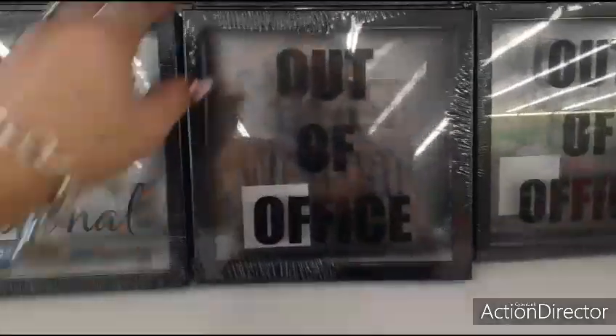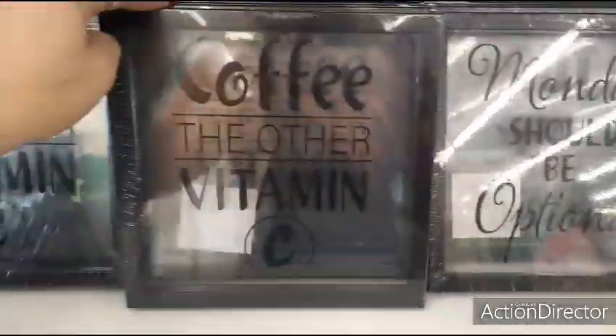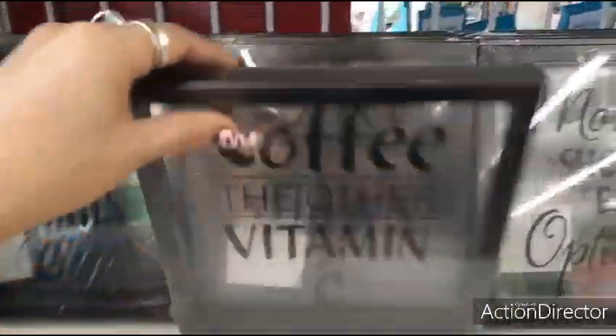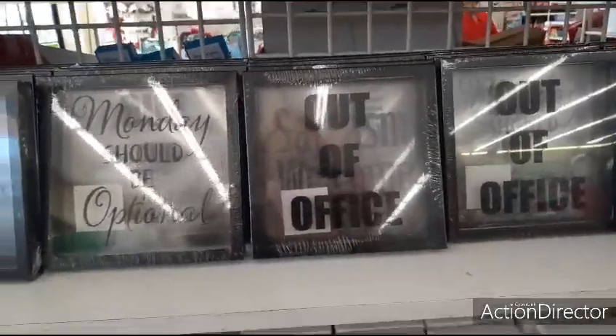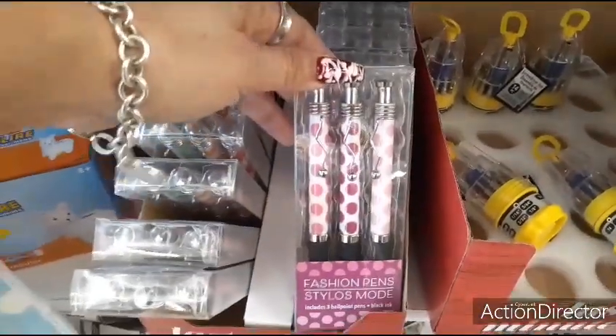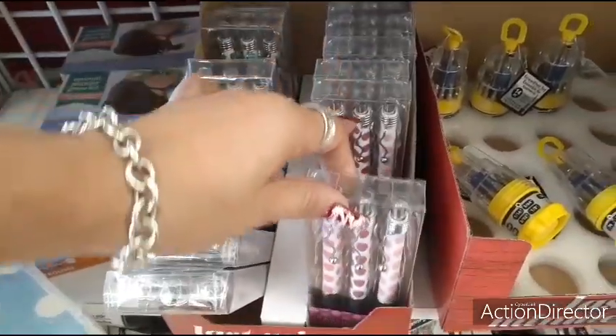They also have these 'out of office' items — 'sarcasm, welcome,' 'Monday should be optional,' 'coffee — the other vitamin C.' Absolutely agree with that. Those are the four that I'm seeing right now. And these are cute pens — three of them. These can also be used for Valentine's Day.